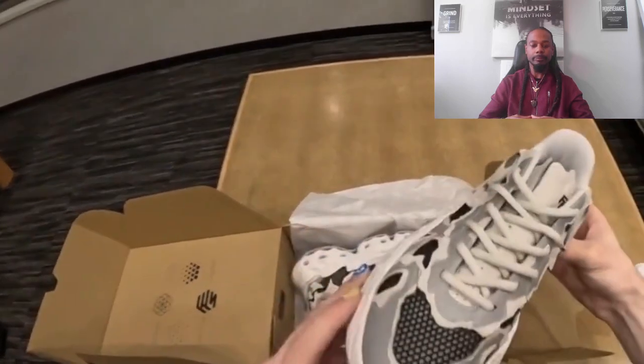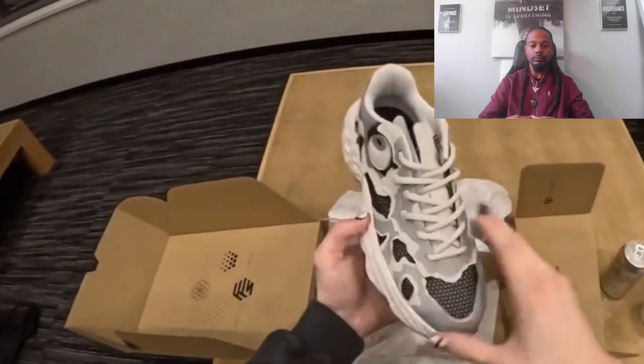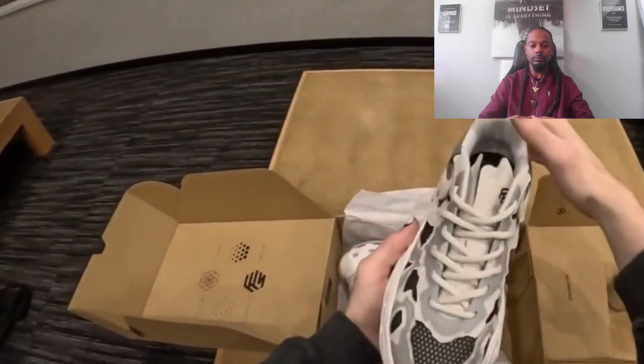The idea was to have a relatively tame shoe. When you wear it from the front with some baggy pants, you can sport it with everything — it can be your everyday shoe.